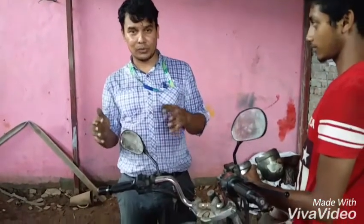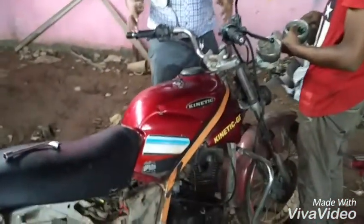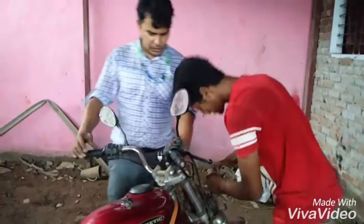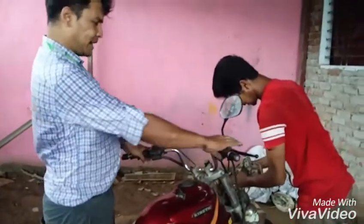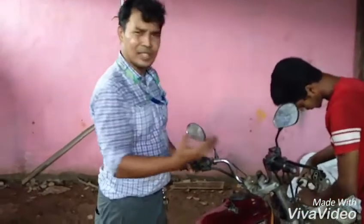We are trying to get rid of anything which we don't need. We have to pull out the whole engine. We keep the angular as a starter. We don't need to keep the brake housing — just put the brake, the accelerator, the headlight, and the whole factor of the vehicle.